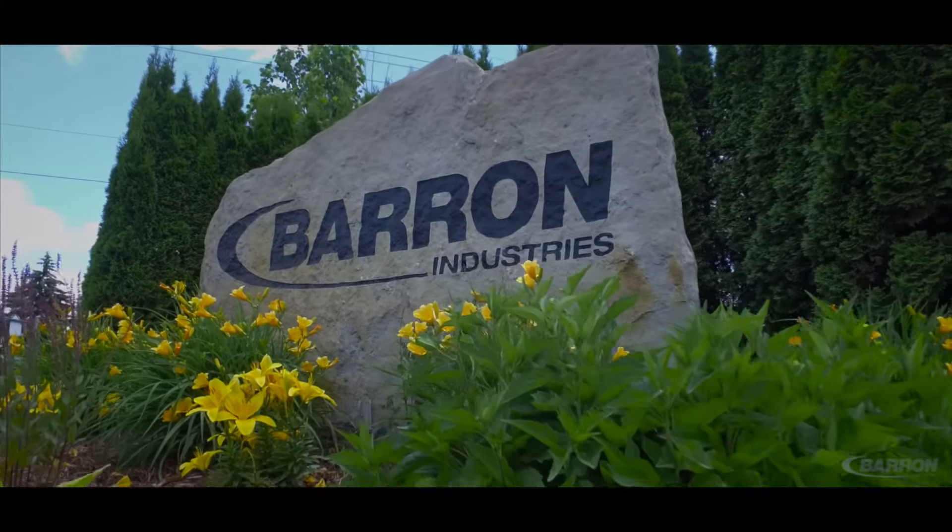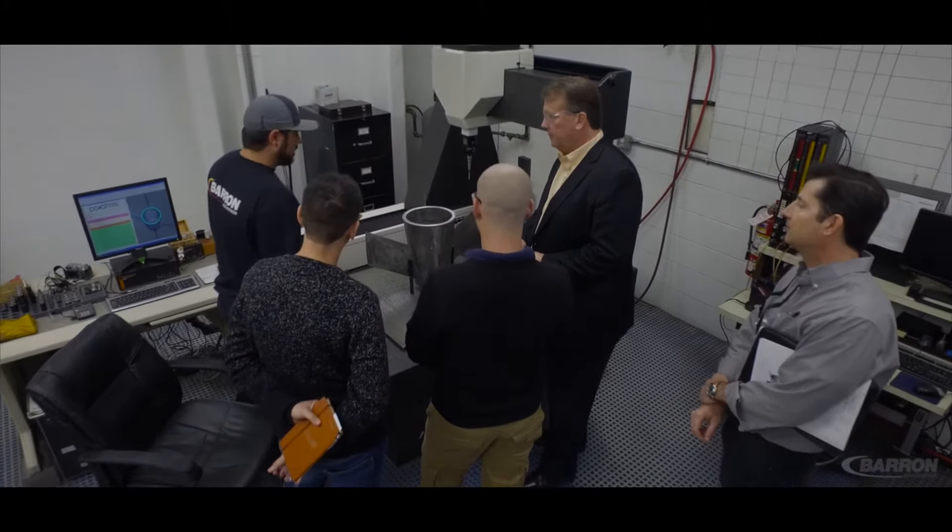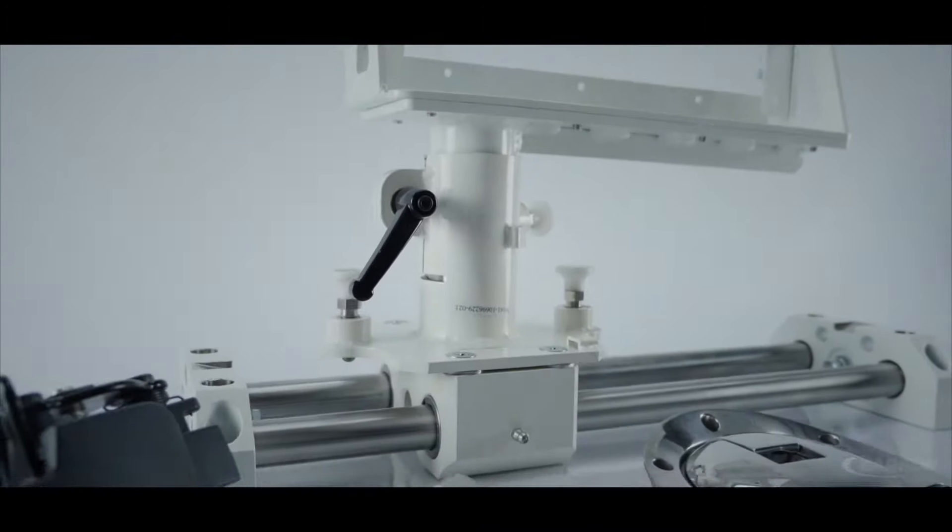that's really what our customers are looking for. You've got one company, one stop for a complete assembly, with all requirements and certifications being done under one roof.